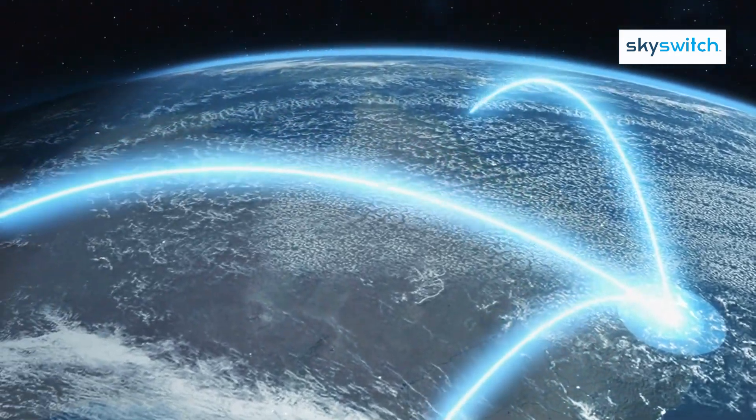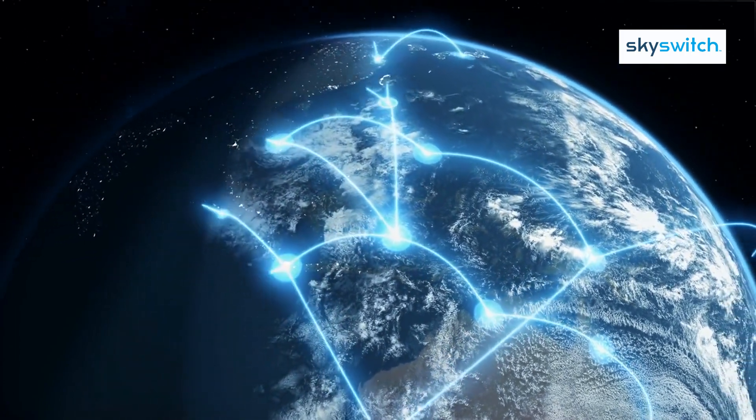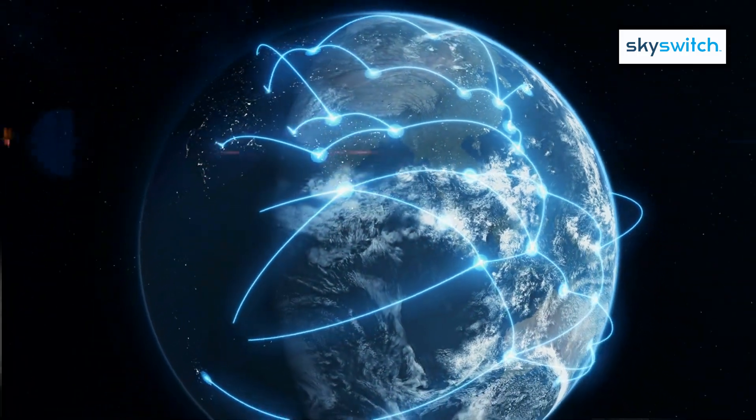Turn your customers' workforces into hybrid powerhouses with SkySwitch. Get started today and future-proof your business communications. SkySwitch — your partner in Unified Communications.